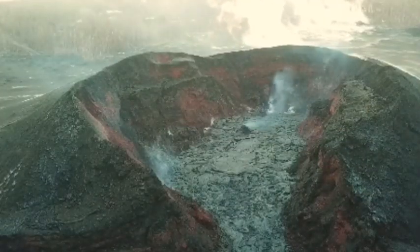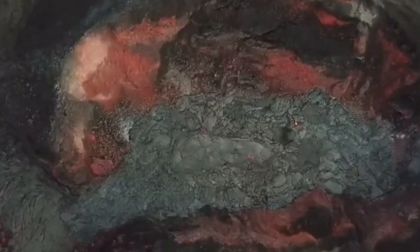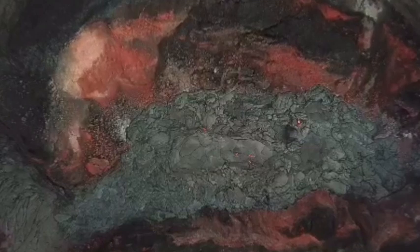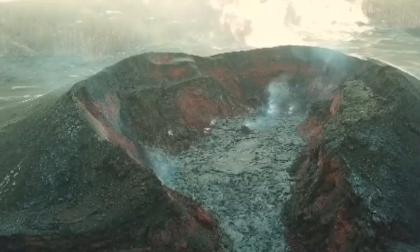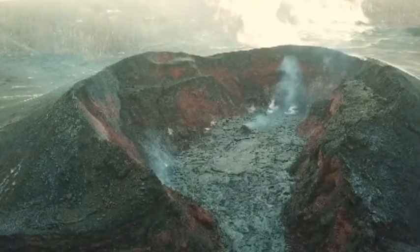The USGS Hawaiian Volcano Observatory (HVO) issued an update on Kīlauea's activity on Thursday, 6th of September 2018, at 9:10 a.m., on Kīlauea Volcano's Lower East Rift Zone (LERZ).